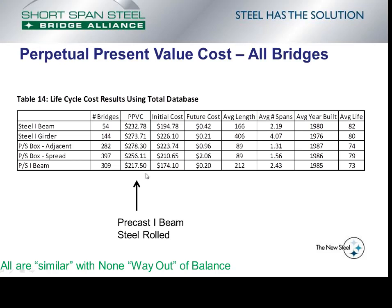This table shows the perpetual present value cost for all bridges in the database, with columns for initial cost, equivalent present value cost of all future costs, average length, average number of spans, average year built, and average life. The precast I-beam bridge has the lowest perpetual present value cost at $217.50 per square foot; the second lowest is the steel rolled beam bridges. Length and number of spans do have an influence on perpetual present value costs and are examined in the full report at shortspansteelbridges.org. However, the statement that all are similar with none way out of balance still holds true.